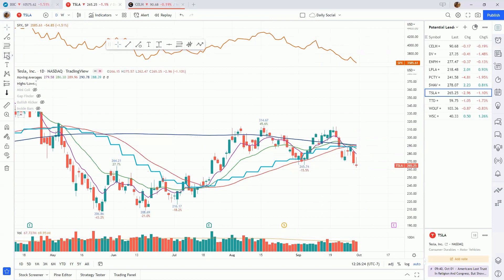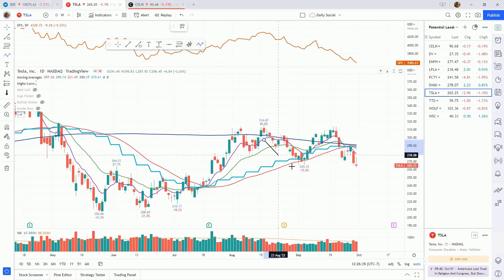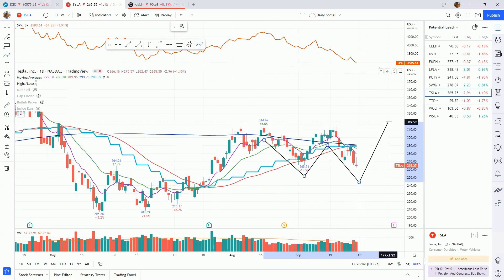Moving on to Tesla — Tesla had what appeared to be a nice flat base forming, about 15 percent deep. Now, since we undercut this previous low, I see a double bottom here. We just need to see if the market is going to cooperate and we rally back up now that we've undercut 265.74, or do we roll over again. This middle peak never quite got above 314.67, so that is a proper entry point for a double bottom. Tesla has been showing tremendous relative strength while the market continues to fall — it's pretty much been going sideways in a nice tight range.